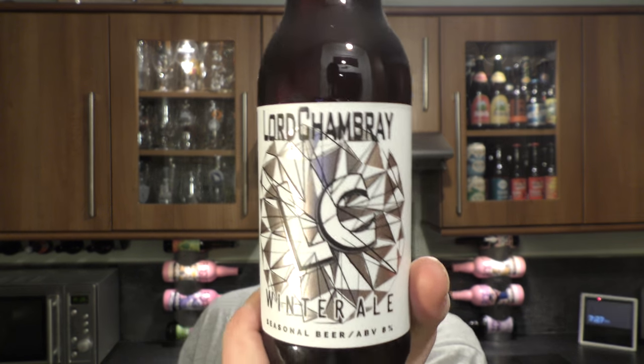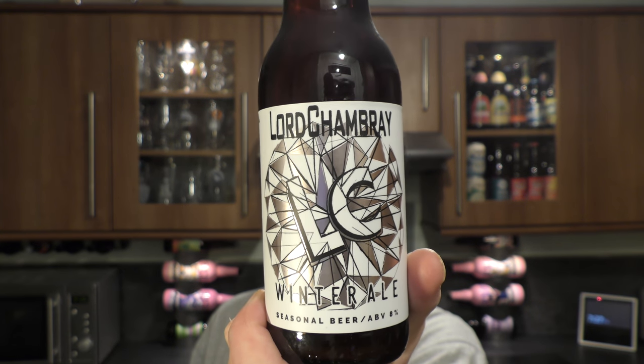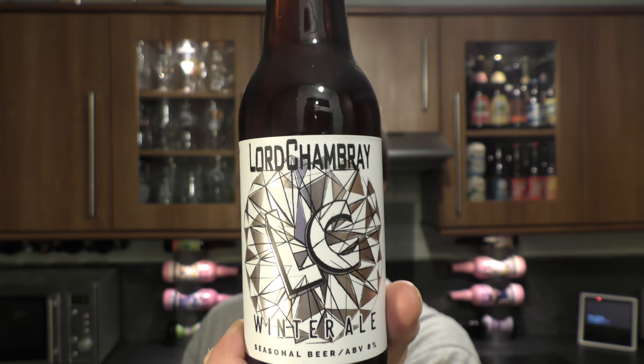It's Beer O'Clock on Real Ale Craft Beer. Today we've got a beer from Lord's Chambry out there in Malta, and it's a bottle of their winter ale coming in at 8% ABV.